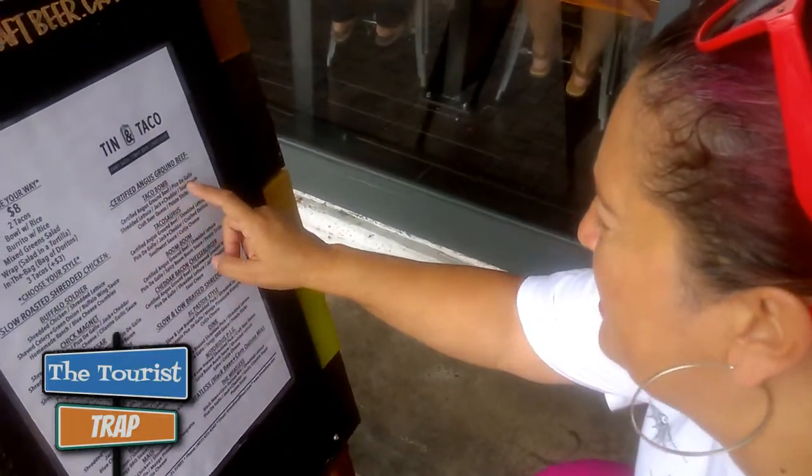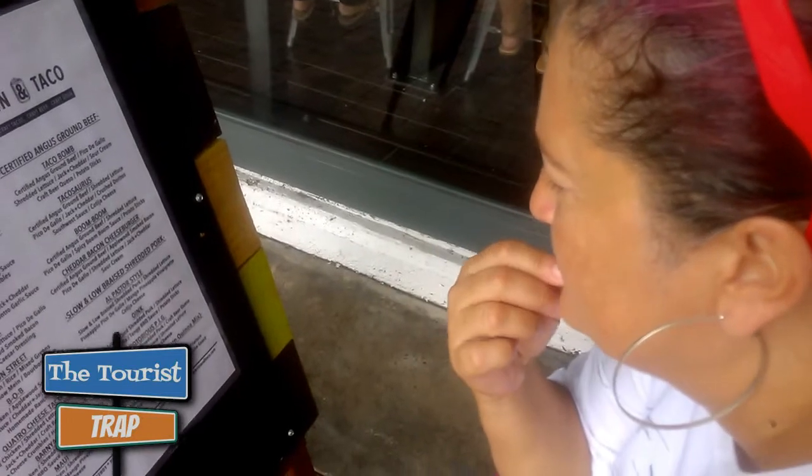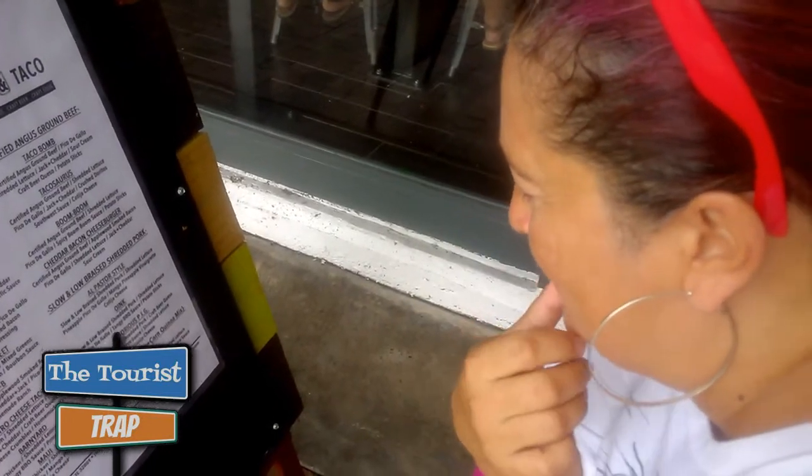I think they bring it out on a little tray tin — it says here 'Taco Bomb.' It's got pico de gallo, it's spicy. I don't really like spice, so very tough decisions here. It's choose your way — whether it's a taco, burrito, or whatever — then you choose your style with all those combinations. Let's go in.